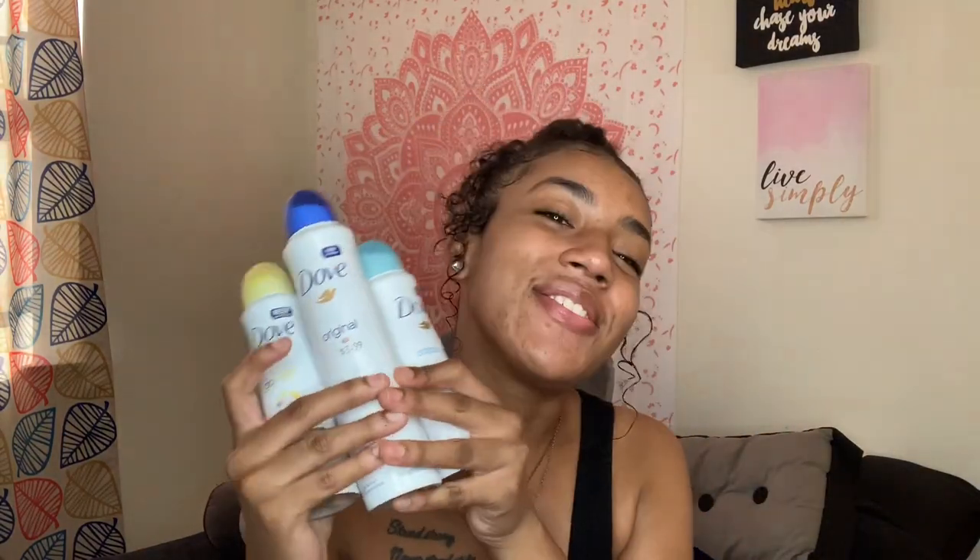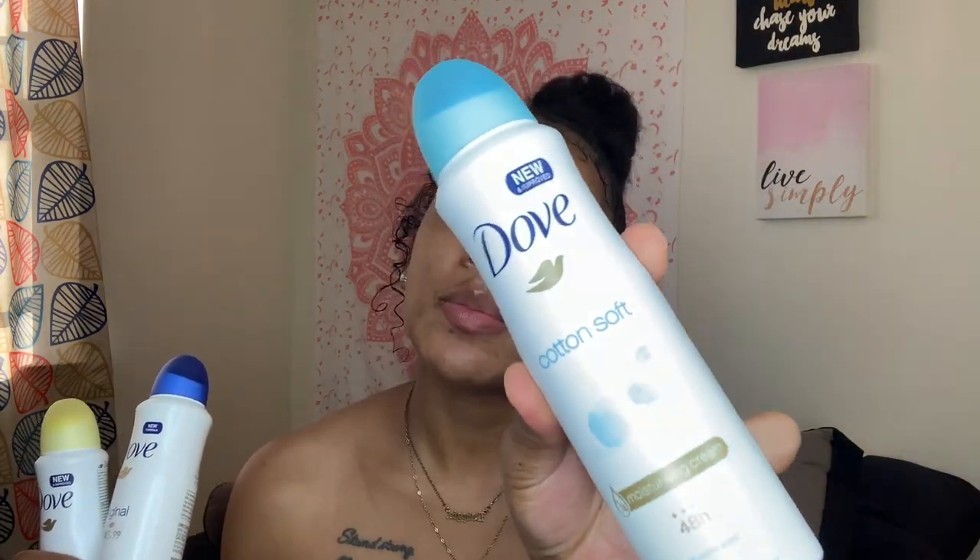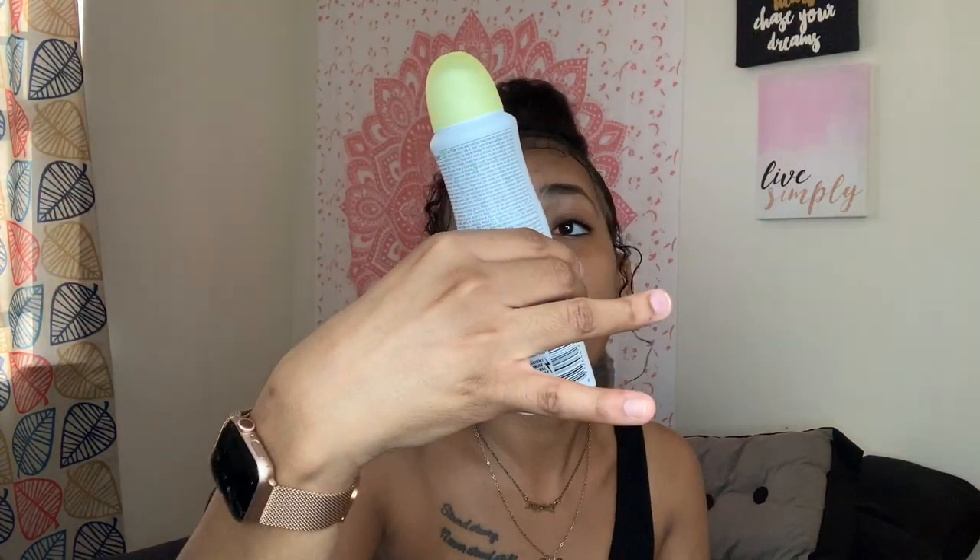The next three items are all Dove Invisible Dry Spray deodorants — my essential go-to spray deodorant, I love it and will never give it up. I picked up the Cotton Soft scent, which has a basic, simple smell. The second is an orange scent — it smells purely of orange. I also got the original one, and a pomegranate one — one for me, one for my dad. So that's four deodorants total, and I'm set for a while.